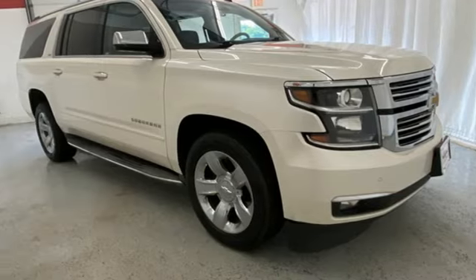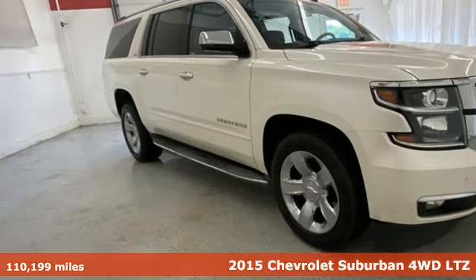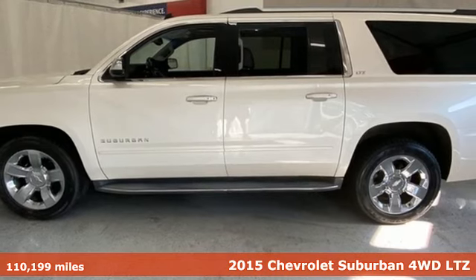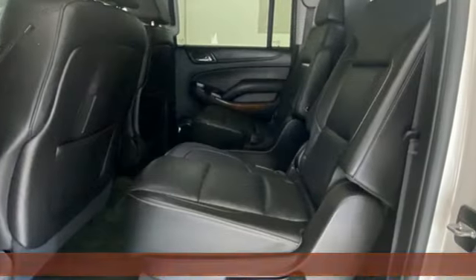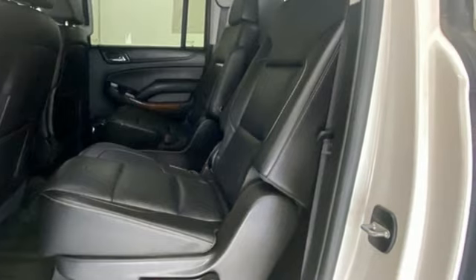Here's a 2015 Chevrolet Suburban. The Chevrolet Suburban is the American original with no equal. The spacious interior offers a place for everything and everybody, any way you fold it.